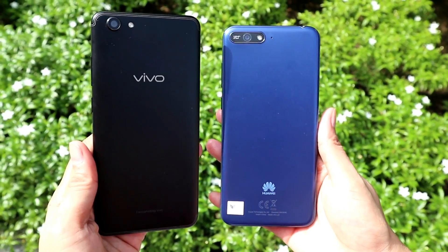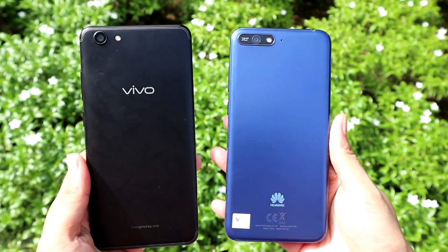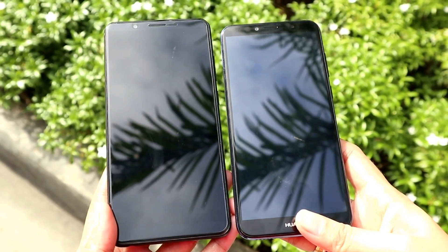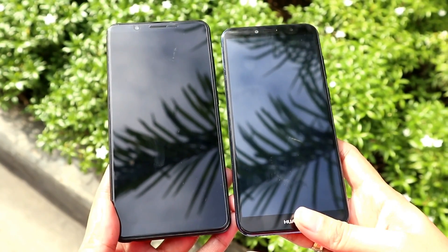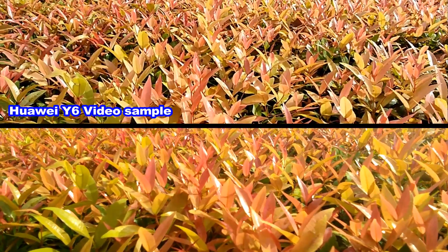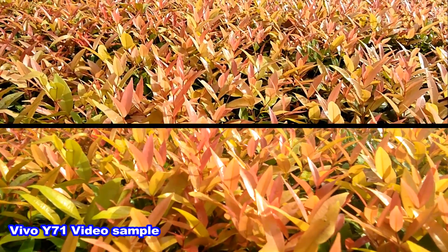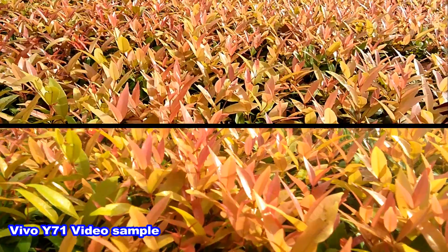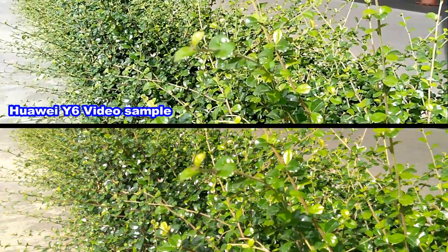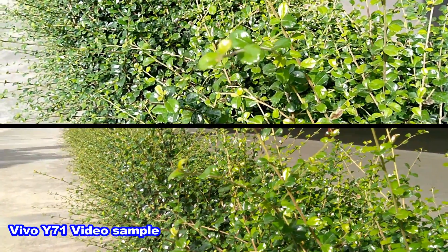Let's check their cameras. Although both Y6 and Y71 have the same 13MP rear and 5MP front cameras, you can obviously see their difference when capturing images and even in their video output. The Y6 2018 footage here is more vibrant, detailed, and clear, while the Vivo Y71 is more natural but also detailed. It's really obvious that the Y6 2018 rear camera stands out in these videos.